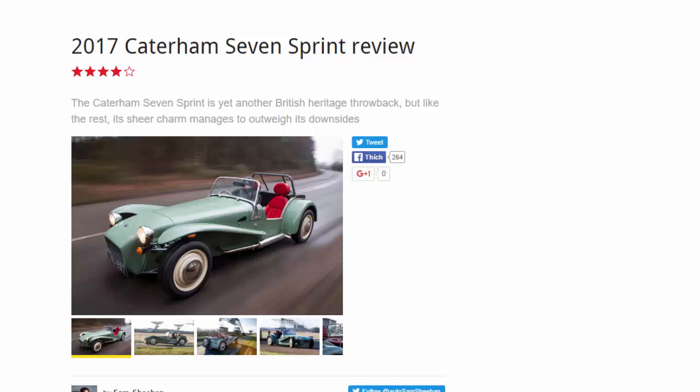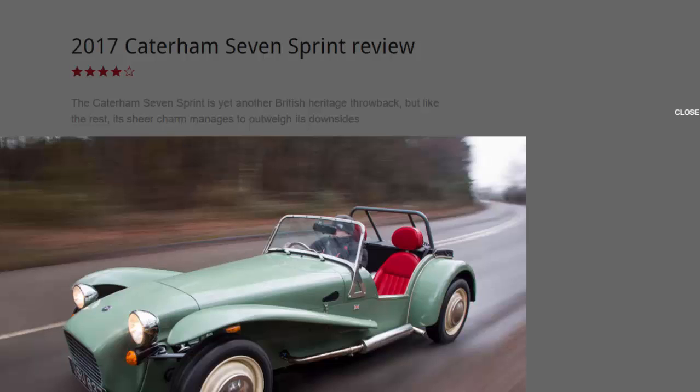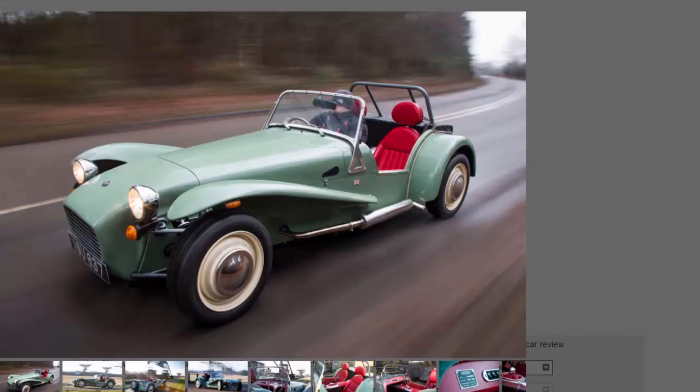2017 Caterham 7 Sprint review. The Caterham 7 Sprint is yet another British heritage throwback, but like the rest, its sheer charm manages to outweigh its downsides.